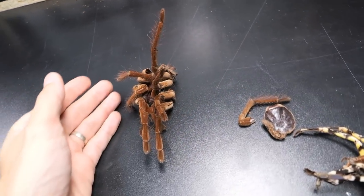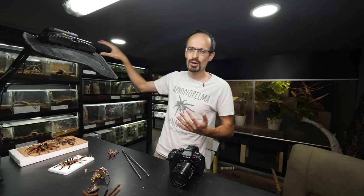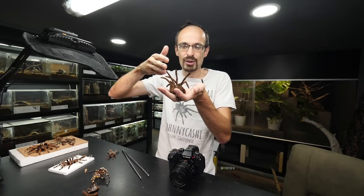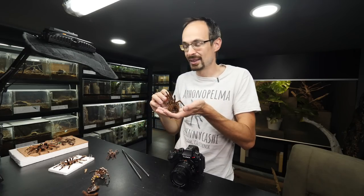Another molt I'm gonna show you is from Linda. Linda molted, and she is even bigger now, but unfortunately she is way, way down in her tunnel so I cannot show her. I didn't even spot her myself - I only spotted this exoskeleton being dumped outside, so that's how I know she molted.